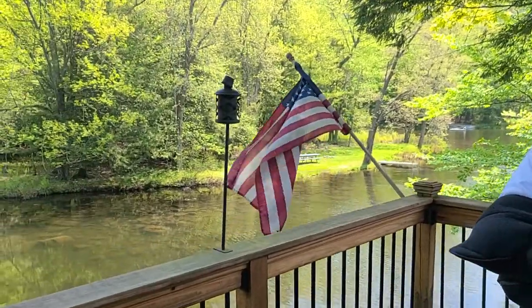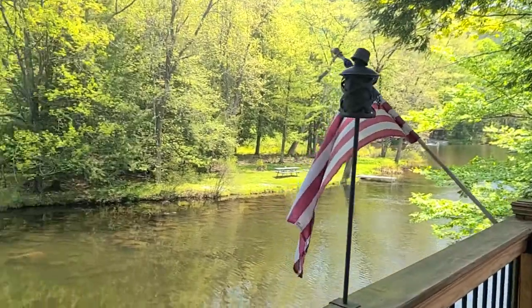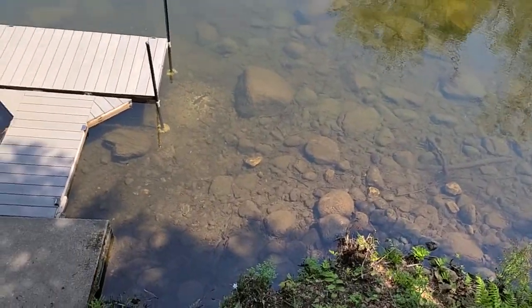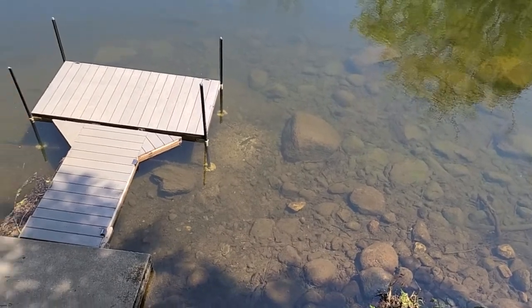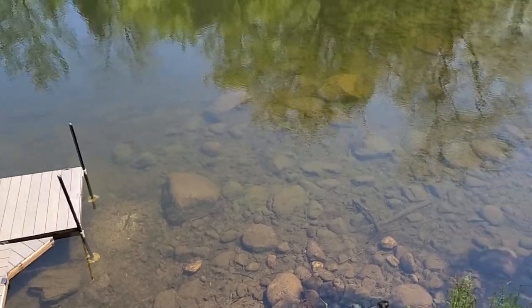I may actually go over here and show you. Just don't drop my phone, please. I'm not, honey. See, that's Dave. Oh, you can see one near the dock. Right there. And then there's a couple right there.